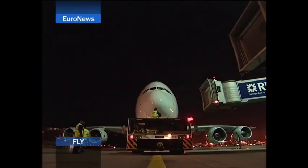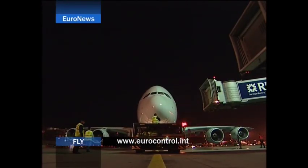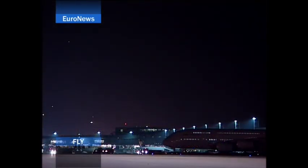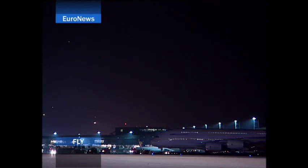It's just one of several challenges facing airports in coming years. Perhaps one of the biggest is what environmental impact these super jumbos will have. But that's another fly story.